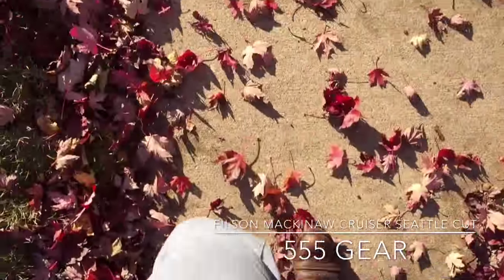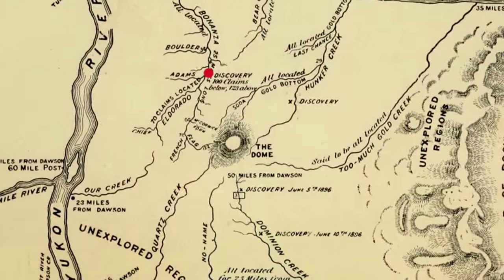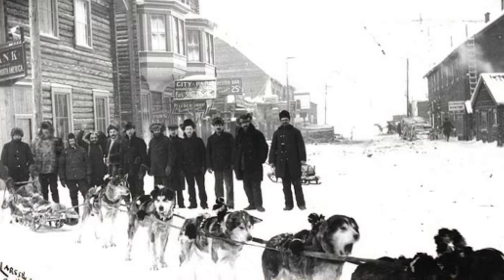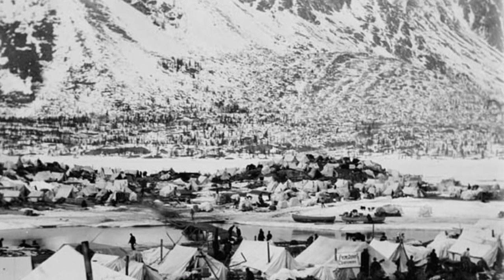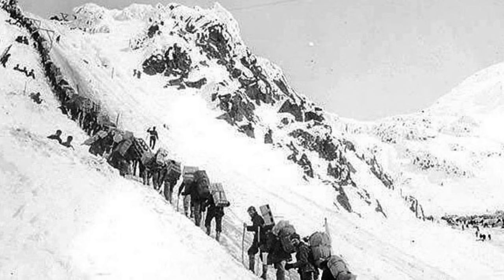The interesting story of this jacket unravels by taking apart each bit of the name. In 1897, Clinton C. Filson opened up a small outfitting shop for loggers and for prospectors heading up to the Yukon for the famous Klondike Gold Rush, where over 100,000 prospectors went to seek gold in northern Canada.